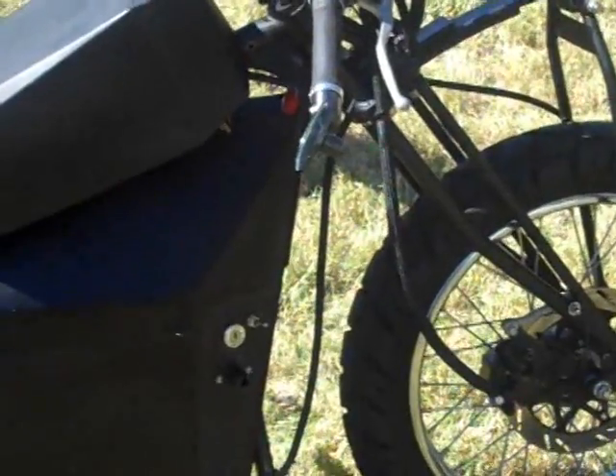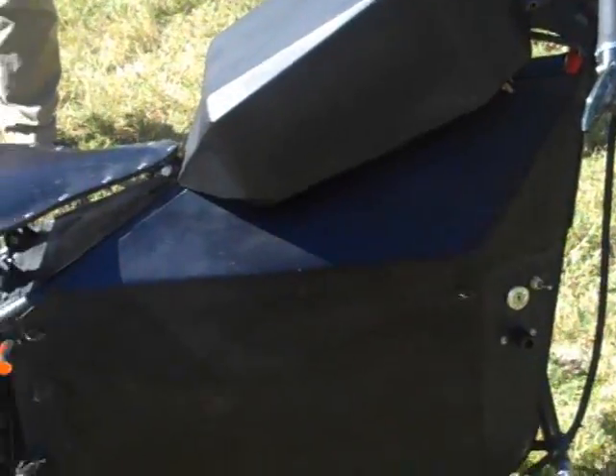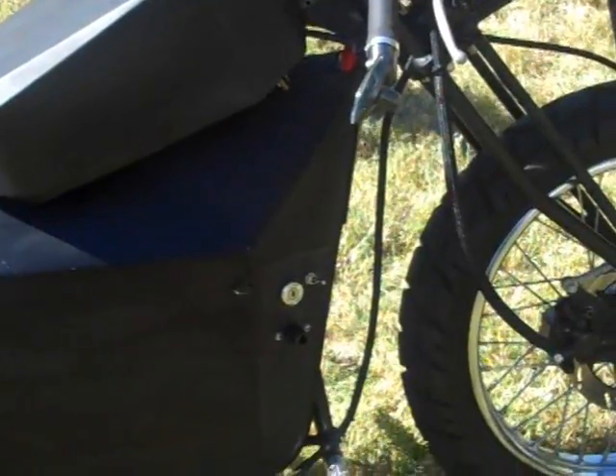And it's a blast to drive. I'm pretty sure you've had a lot of people offer to ride it, or maybe even ask you to make them one. I have. I had one guy volunteer to help me build one if I ever wanted to build another one.